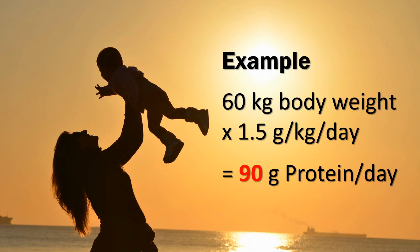Protein is needed for a huge number of bodily functions, but some are not immediate or urgent for survival. For example, immunity, hair growth, and hemoglobin production are not needed for immediate survival. So the body starts diverting protein toward absolutely essential survival mechanisms and lets go of tasks that are more for the long-term well-being of the mother and baby — and those tasks start suffering.